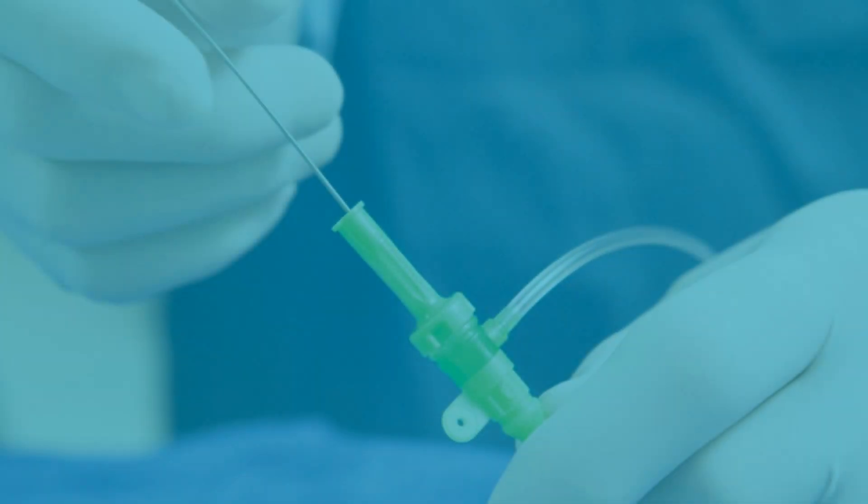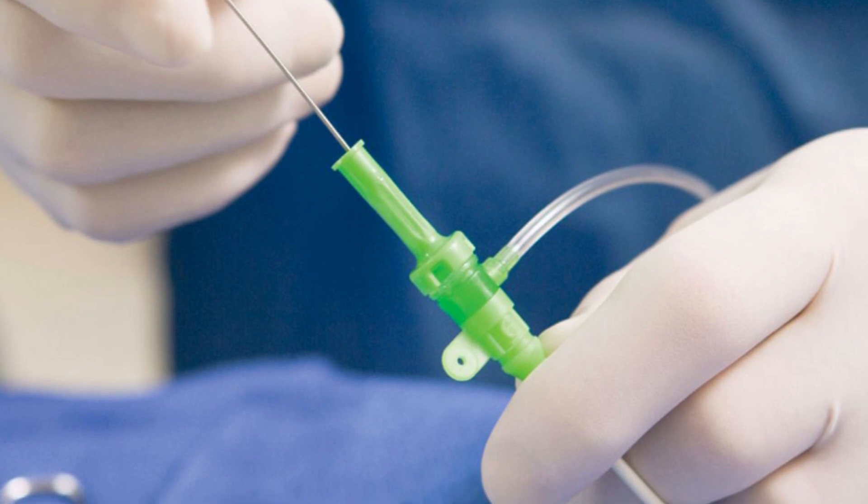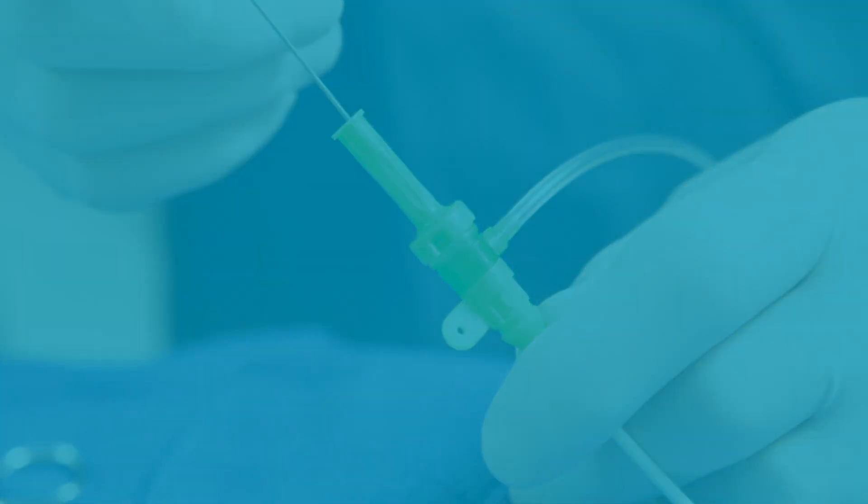After the procedure, the catheter and sheath will be removed by the doctor. To stop bleeding, your nurse will apply pressure to the puncture site.